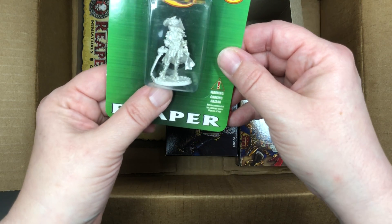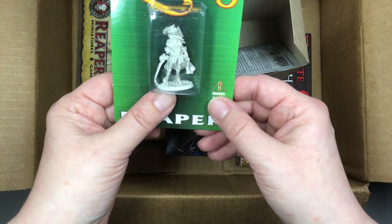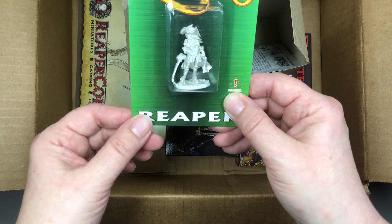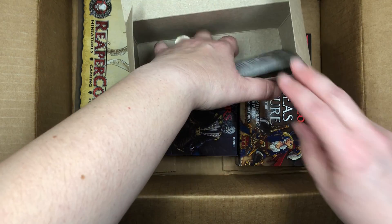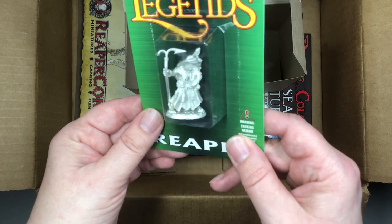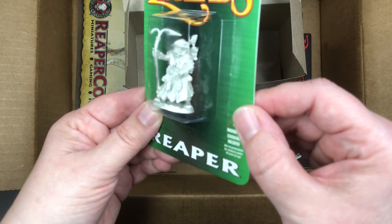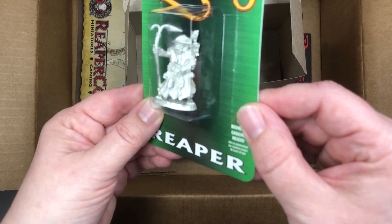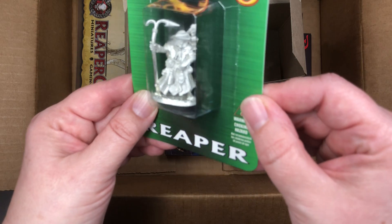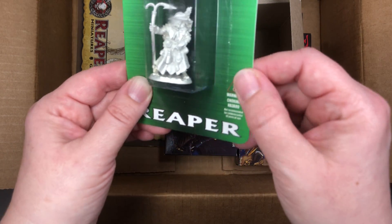This is Captain Angelica Fairweather, who I believe was also in the box I opened last time, so this is going to be one of the rare duplicates if you decide to get the mega box with all three boxes inside. And this is Kaiser Stedwick. He's a follower of the dark sea goddess Mersaluth, and he uses that harpoon for more than just fish, let's say.